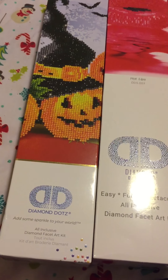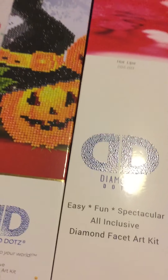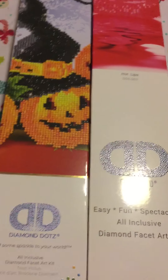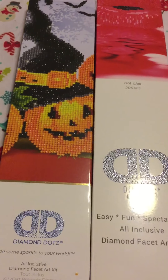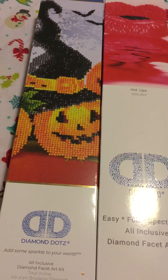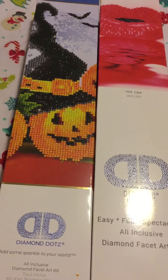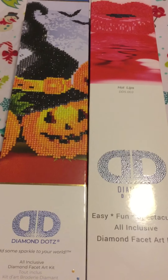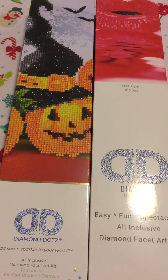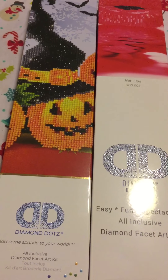I've watched so many videos on these things — there are so many different companies and so many different quality factors. They say the more intricate the design, the bigger the canvas you need. A lot of people are buying cheap ones on AliExpress; I've ordered a couple of those to see what they're like. I heard they're not quite as good, but some I saw in videos looked rather decent. I'll figure it all out as I go.